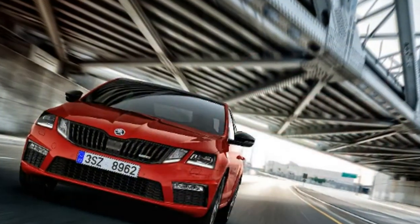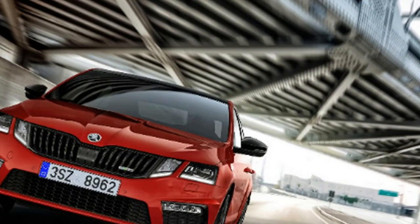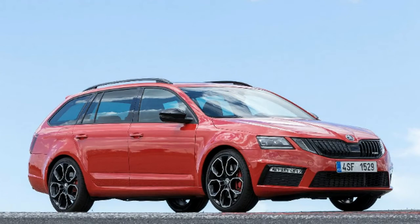Also at the 2018 Geneva Motor Show, the Vision X concept will be displayed to signal Skoda's intentions of coming out with a subcompact crossover as a sister model of the Seat Arona and the forthcoming VW T-Cross.